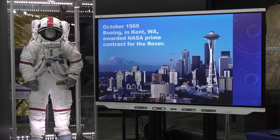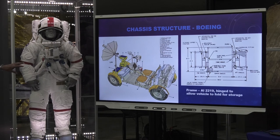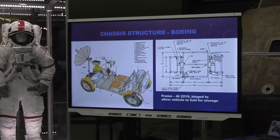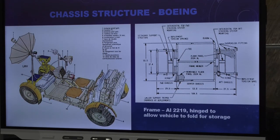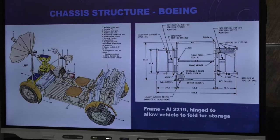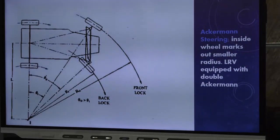In October 1969, Boeing got the prime contract from NASA to build the rover. They were located in Kent, Washington. The rover, as it appears intact, is shown on the left. On the right is a diagram of the chassis, which Boeing would build. The chassis is built of aluminum 2019 and is hinged — front and rear are hinged and fold up over the center, along with the wheels. It folds into a five-foot by five-foot by three-foot pie shape. That's how they got it to the moon.